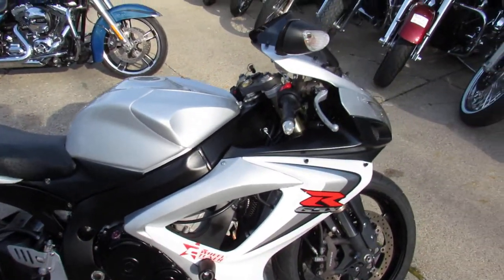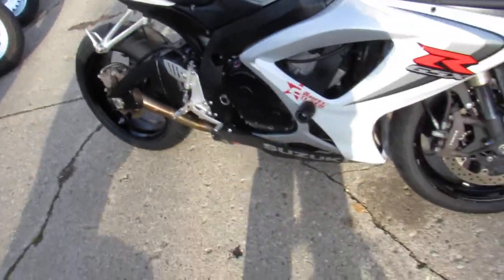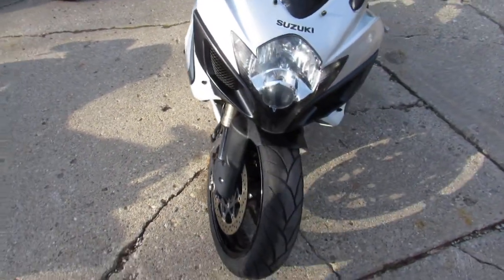LED turn signals, and the megaphone exhaust makes this Gixxer 600 really come to life. It's just been serviced at a factory authorized Suzuki dealership — all the fluids have been changed, it's ready for the road.